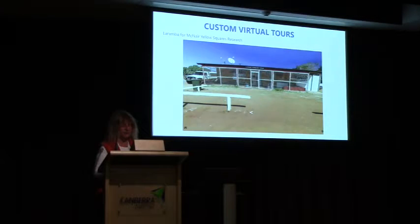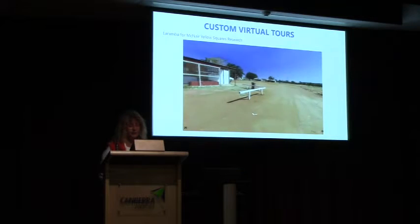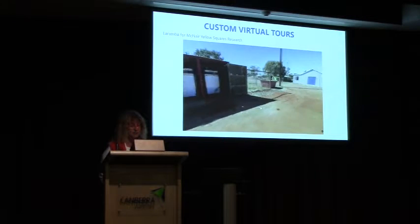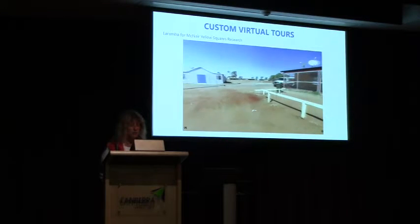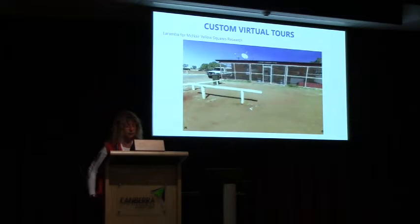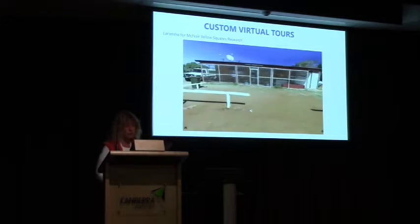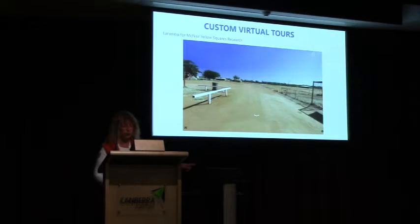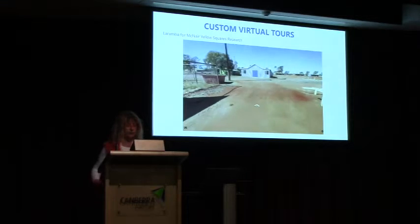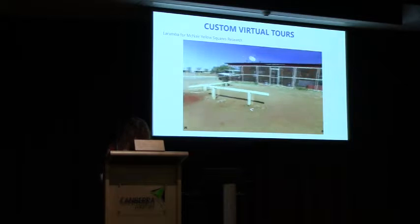I also create custom virtual tours that aren't on Google. This tour was made of the Laranda community, a remote Aboriginal community 200 kilometres from Alice Springs, for McNair Yellow Square Research Company in Sydney. They were presenting at a national Aboriginal conference and wanted a tour so that when people in their conference room put on their 3D cardboard viewers with their phones, they could feel like they are in the middle of an Aboriginal community and look around to see the community store and the local area. I was really proud when they sent me a photo of about 100 people in a conference all looking at work like this. I could do that for you too.